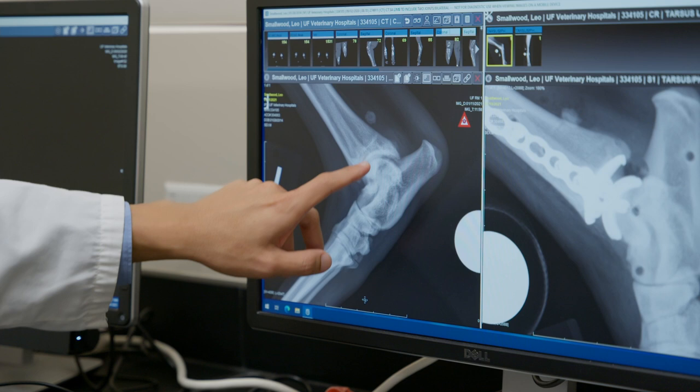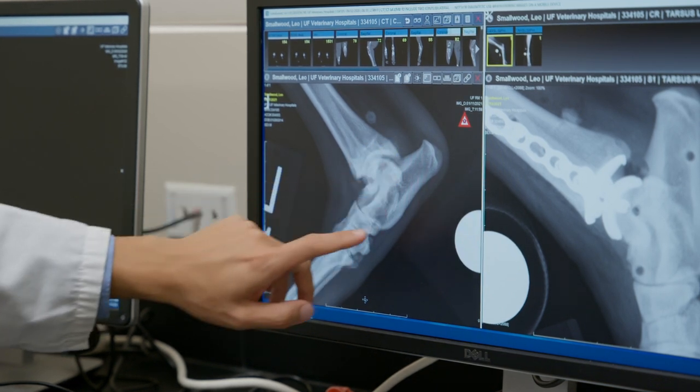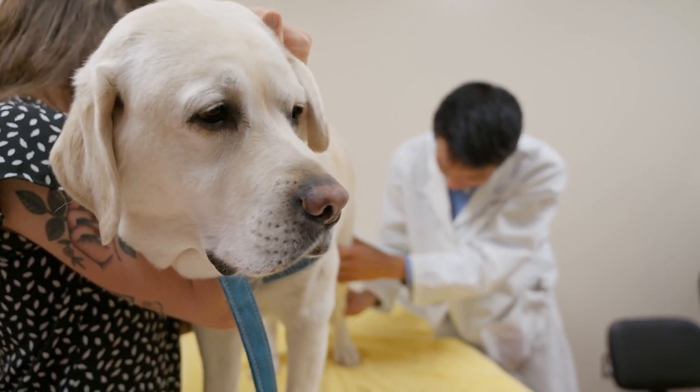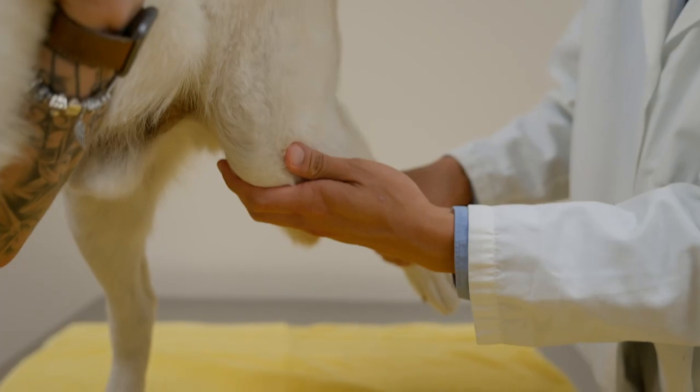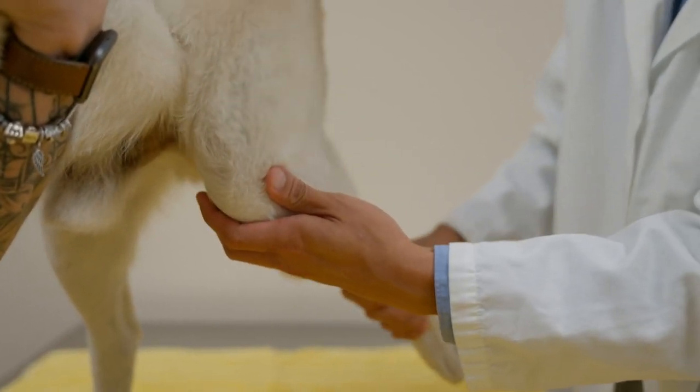So this is an x-ray of Leo's affected ankle. This joint is moderate to severely arthritic. It was really impairing his ability to do the things that he really wanted to do, like go for nice long walks and hikes. And it's actually not an uncommon condition.